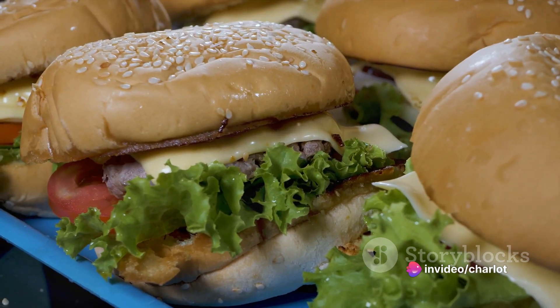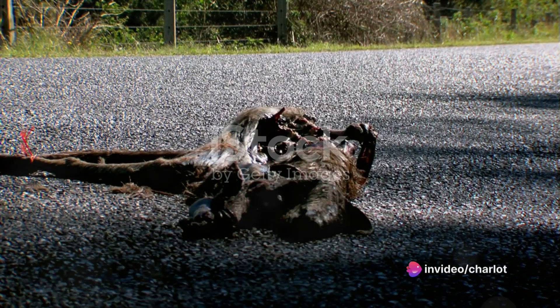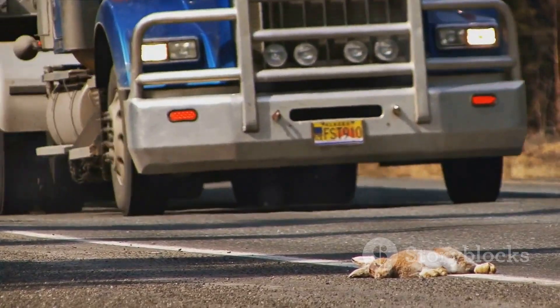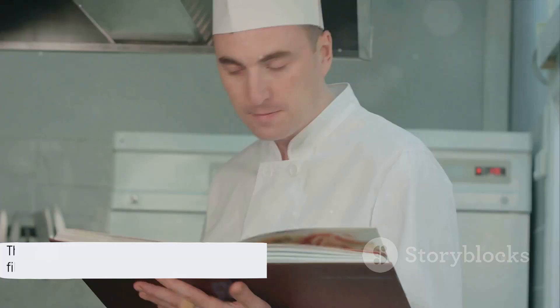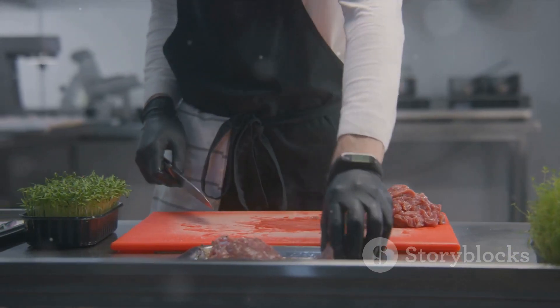So there you have it, folks. From squashed squirrels to raccoon road rage, we've taken a trip down a culinary road less traveled. Remember, the next time you see a critter cross the highway, don't think of it as a traffic hazard — think of it as a potential sandwich filling. Laughs. But seriously, don't try this at home, folks. Leave the roadkill recipes to the professionals.